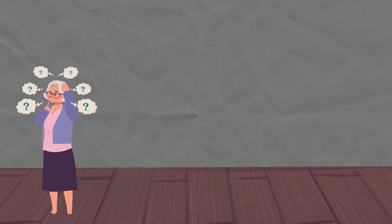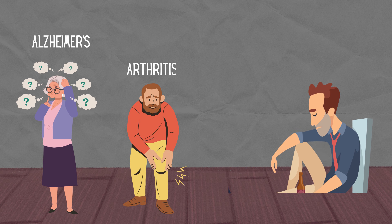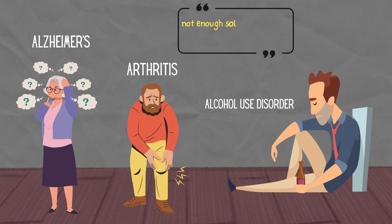People are also exploring benfotiamine for conditions like Alzheimer's, arthritis, and alcohol use disorder. But there's not enough solid evidence yet to say for sure if it works.